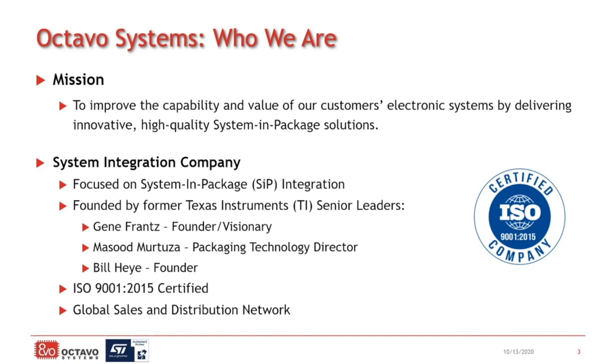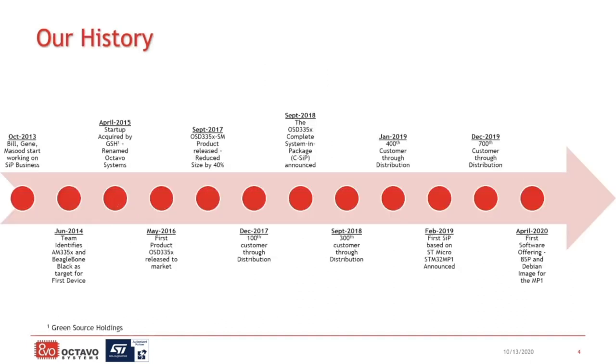We were founded by three senior technology leaders from Texas Instruments. Bill High ran a number of businesses at TI. Jean Franz started and built the DSP business for TI and became principal technology fellow for Texas Instruments. And Masood Murtuza is known globally as an IC packaging expert and an innovator. They got together back in 2013 and started working on the idea to bring system-in-package technology to any embedded design. This was the genesis of Octavo Systems, and starting with Texas Instruments AM335X, we released our first product in 2016. Since then, we have had broad adoption in market and begun expanding our product portfolio to include other processor families. Today, we will be talking about our latest SiP offering built around the STMicroelectronics MP1 family of processors.